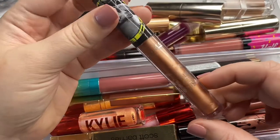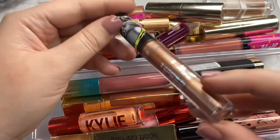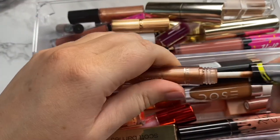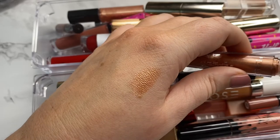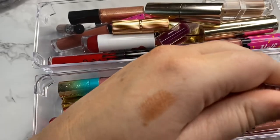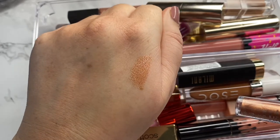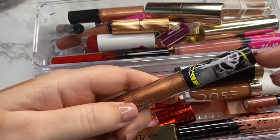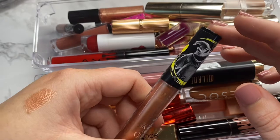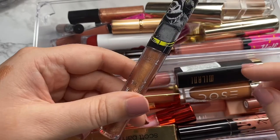The next one is from Makeup Revolution — the Nightmare Before Christmas collection in the shade Oogily Boogily. It's more of a metallic bronzy situation. I did some votes on my Instagram page to keep or toss this one and the majority voted to keep. I think I'll hang on to it for now. It's something different, very unique to my collection, and the packaging is limited edition.